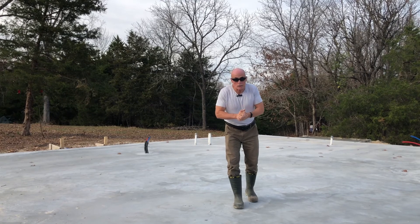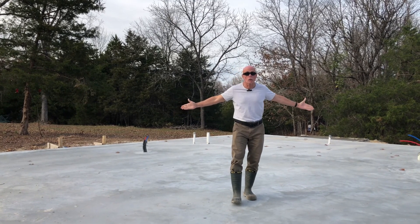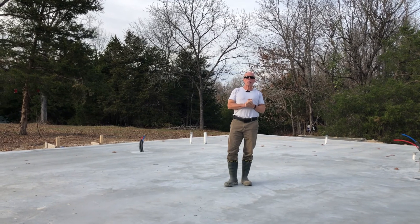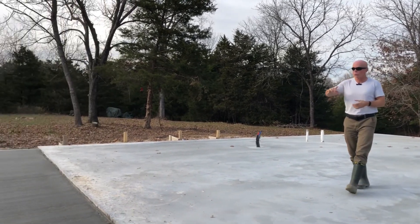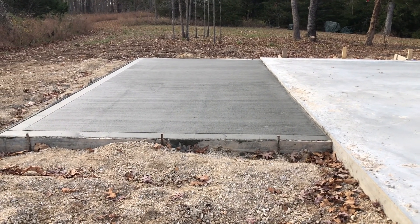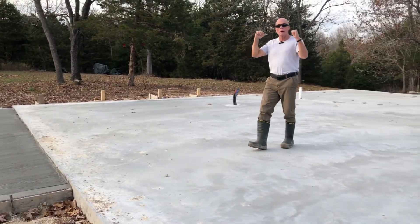Back for a quick update — the foundation was poured last week, and they came back today to pour our porches. To the left you'll see our front porch, which is a 10x20. Behind me we have our back porch.